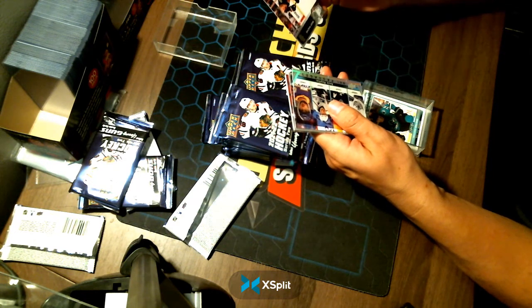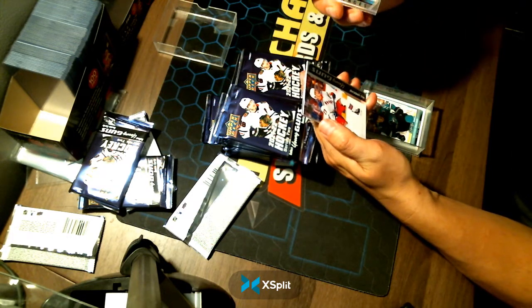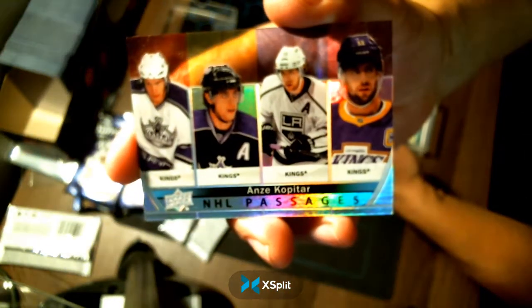That is just a base — it's an Anze Kopitar — and there's a hit behind it too. Wow! Going to your LA Kings: NHL Passages. That is a nice card. Congratulations, LA.